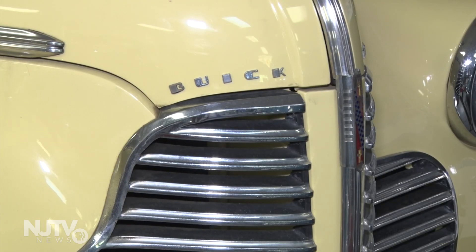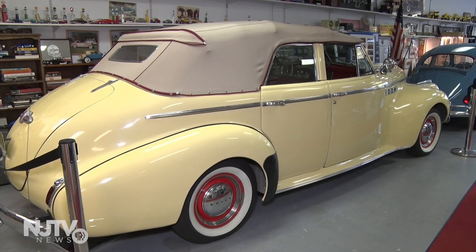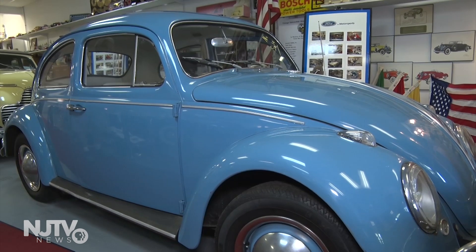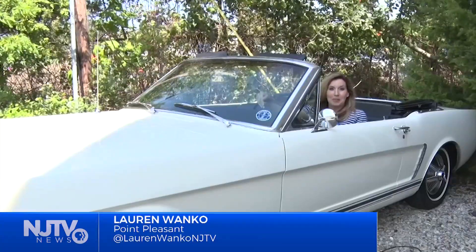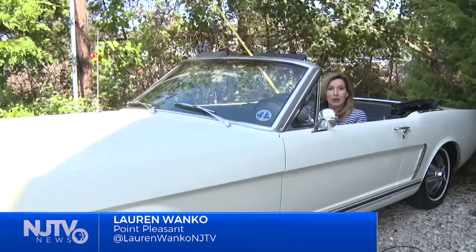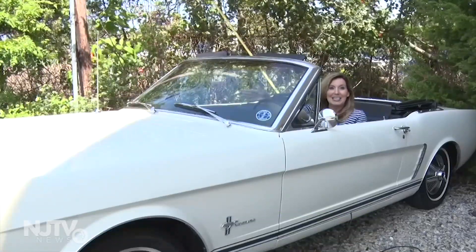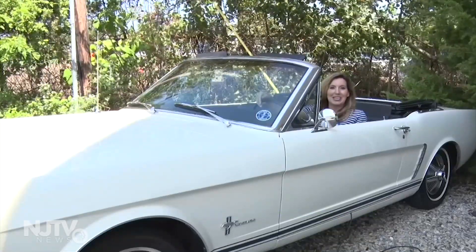Other visitor favorites include a 1940s four-door Buick convertible, a '56 Chevy, and a Volkswagen Beetle. The museum is free to the public. To help cover some of the operating expenses, every year the volunteers raffle off a different Mustang — this convertible is from 1965.